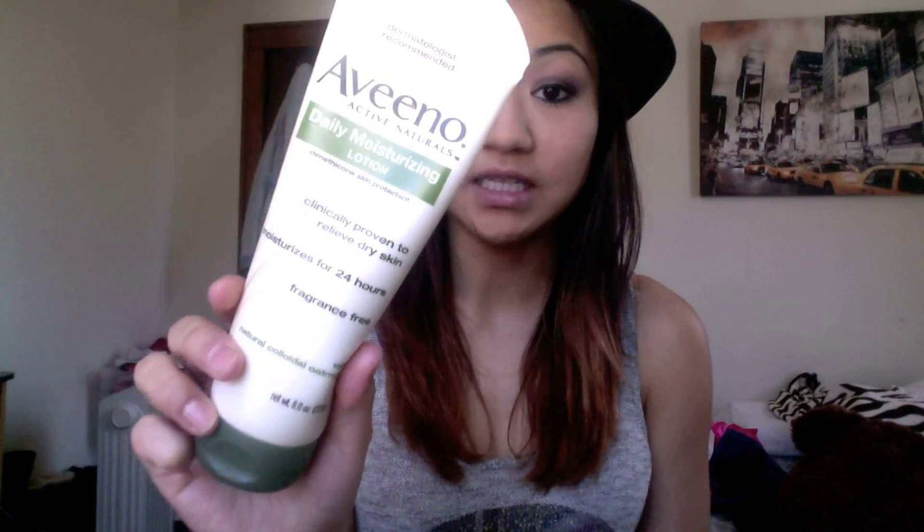I'm gonna show you guys my favorites, starting with the face like I always do. This is my absolute favorite: the Aveeno Daily Moisturizing Lotion. This is probably my third tube. Because of this my skin looks the way it does — it's not drying, and when I do have dry patches I just put this on and it soaks in immediately. It doesn't give me a greasy feel at all.